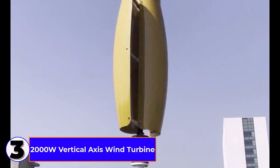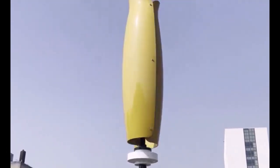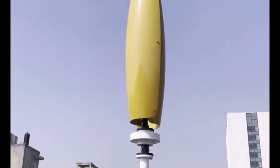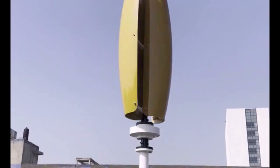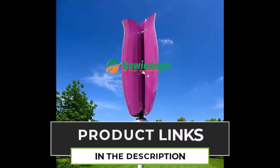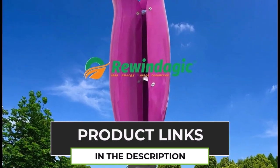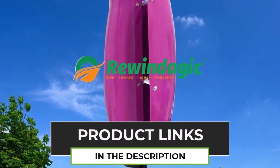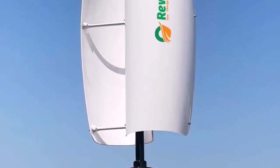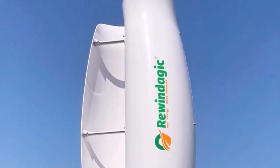Number 3. The 10-kilowatt Vertical Axis Wind Turbine Generator is a high-efficiency renewable energy solution for homes, camping, and off-grid applications. Designed for 12V and 24V systems, it provides free energy by harnessing wind power effectively. Its vertical axis design allows operation in low and variable wind conditions, making it ideal for diverse environments. The MPPT Charger optimizes energy conversion, ensuring maximum power output.